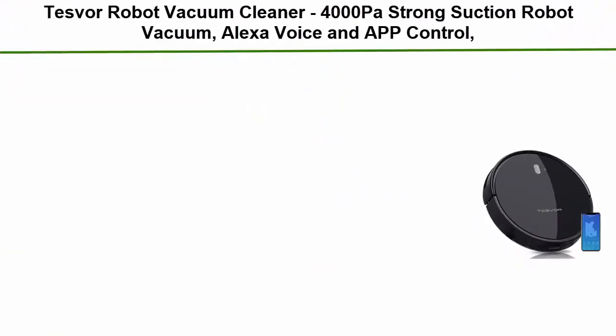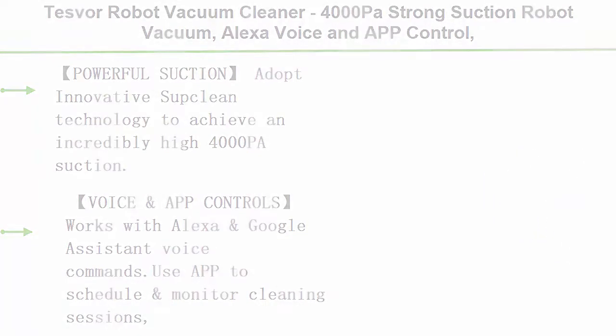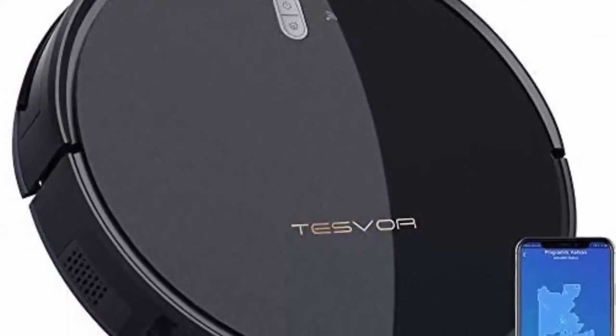Number 5: Tesver Robot Vacuum Cleaner with 4000 Pascals strong suction, Alexa voice and app control, self-charging, with a 5200 mAh battery, suitable for low pile carpets, hard floors, and pet hair.